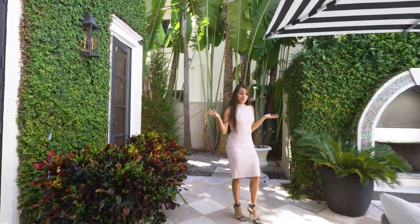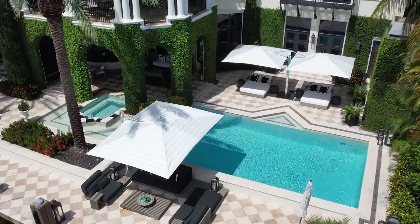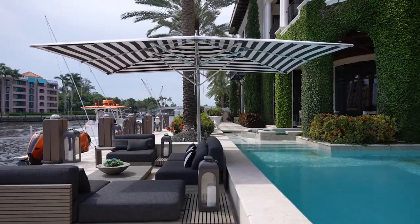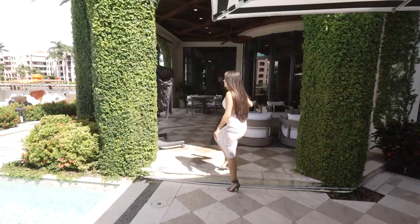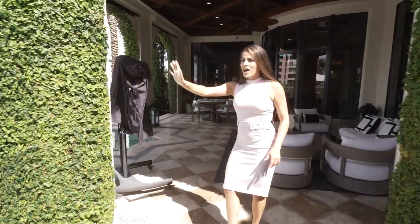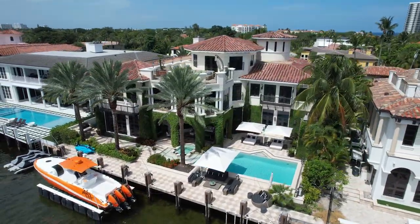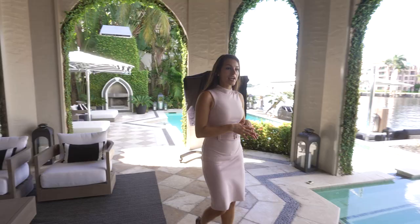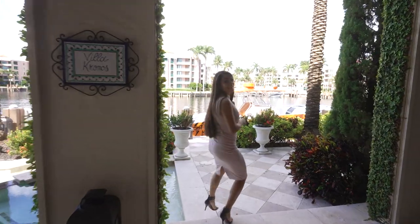Right off of your cabana bath guest suite you have this beautiful lounge area with umbrellas, lounging chairs, a fireplace right behind you, and a beautiful large pool area. As you can see, you have 104 feet of water frontage on this property. Walking under your covered patio space you have lots of lounging areas, a nice jacuzzi, and your outdoor kitchen.